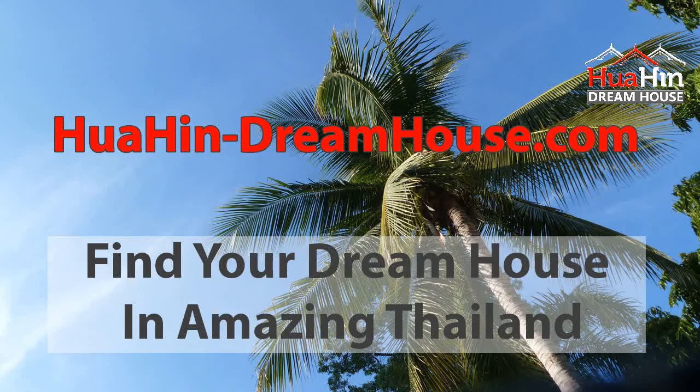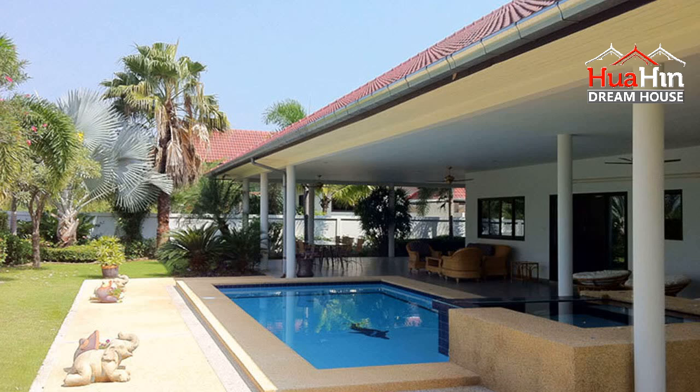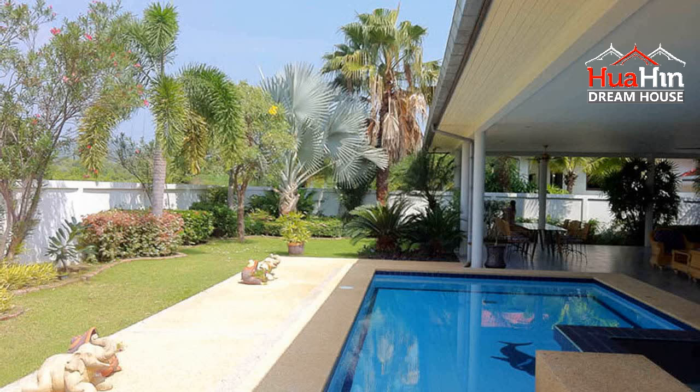HuaHinDreamhouse.com. If you're looking for a dream house in Thailand, try this stunning house in Hua Hin. Property ID: HHDH6996.